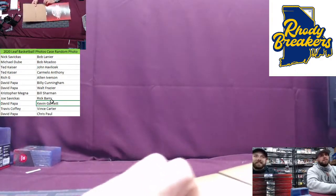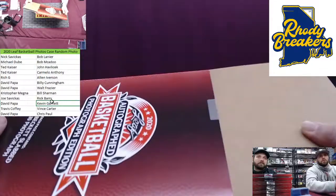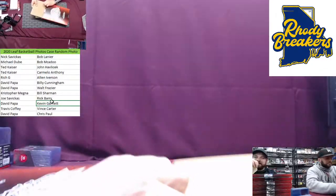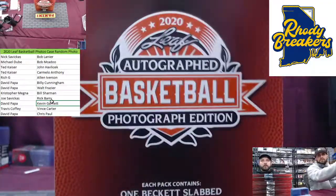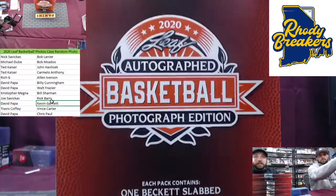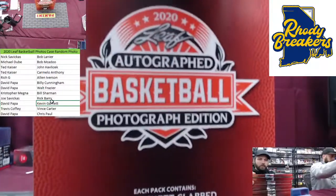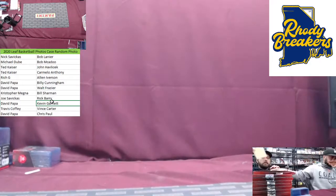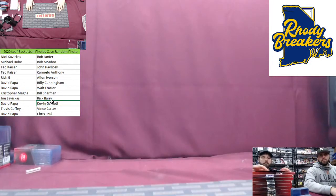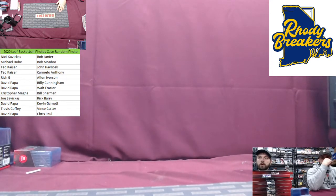And then throw Havlicek in there, Walt Frazier — every name up there is a Hall of Famer, but those are the names that make you say wow. Appreciate that. Leaf Basketball Photos — these are available for pickup as soon as tomorrow. If you're shipping, they'll get shipped out in this week's shipments. Appreciate that on Leaf Basketball Photos.